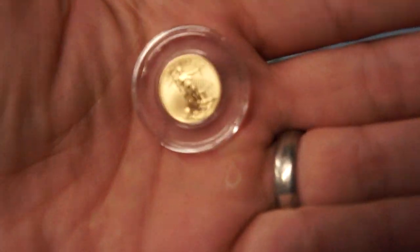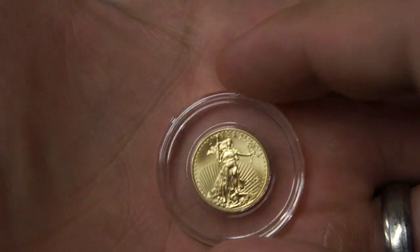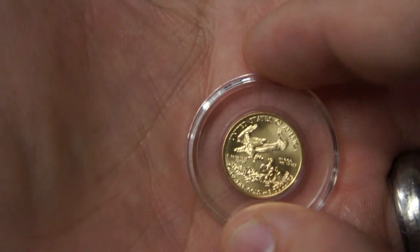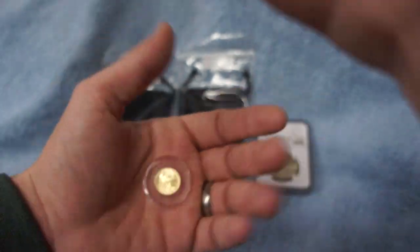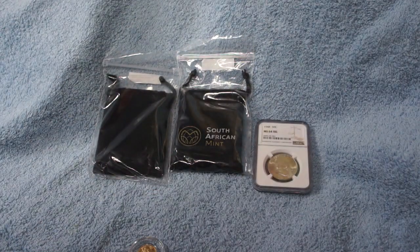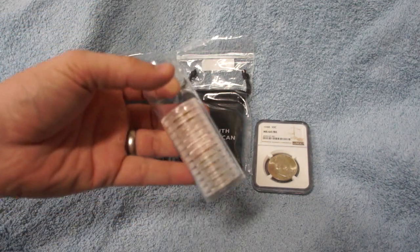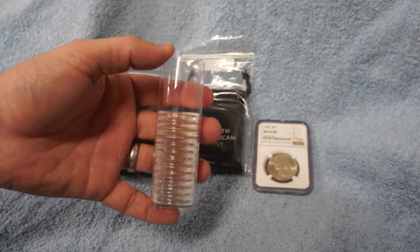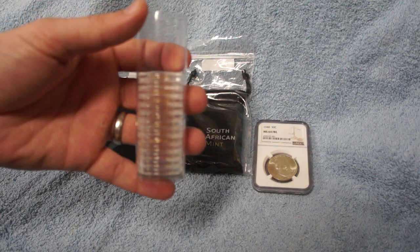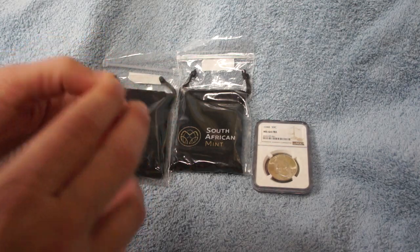I have a 1/10th ounce American Gold Eagle — it is a 2017, so another one to add to my stack. I have been working on filling up a whole tube of these 1/10th ounce coins slowly but surely. It's taking me some time, but I should get there hopefully in the next few months. I have a little bit more income now than I did during the summer months, so making great progress on that.